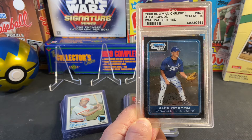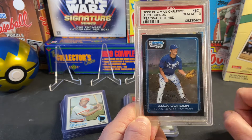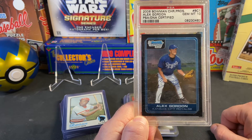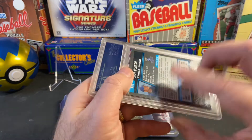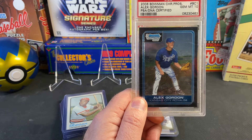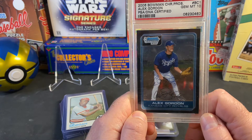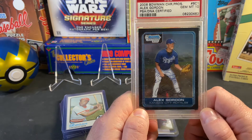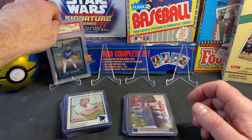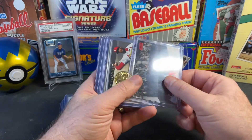The first card I want to show off is a PSA Gem Mint 10 — 2006 Bowman Chrome Prospects Alex Gordon, and it is PSA DNA certified. Alex did personally sign this card. The pen he used was probably a fine felt-tip pen, so the autograph is not very good, and this case has certainly seen better days. But the seller had a $20 price tag on it, and I just loved watching Alex Gordon play for the Royals. Twenty bucks was kind of a no-brainer to purchase a Gem Mint 10 card with an autograph.